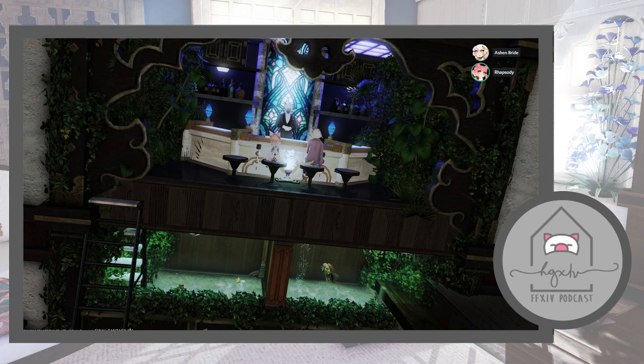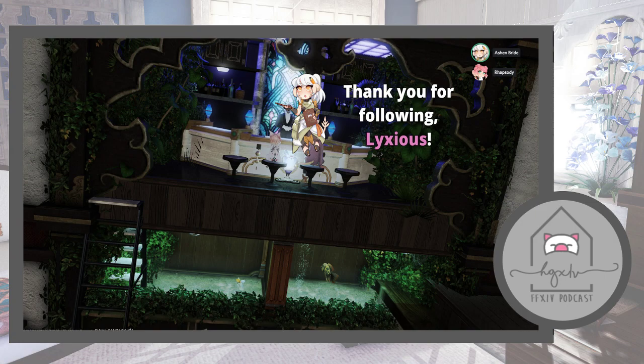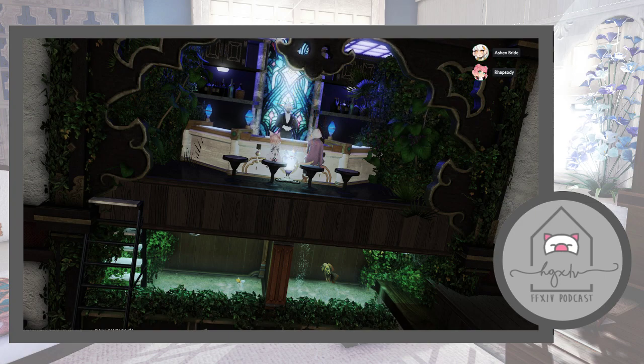An FC mate got a house in shirogane right after the rush before people had built anything, so she had a great view of the beach. They were out there celebrating — and at that moment someone constructed their house and totally blocked her view. Classic story of expansion blocking your view.